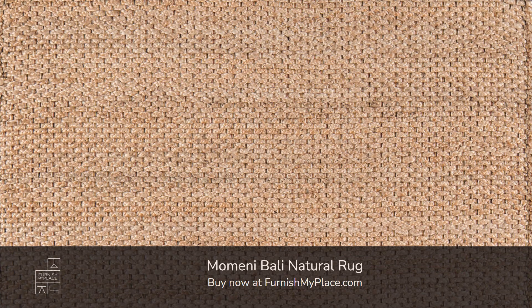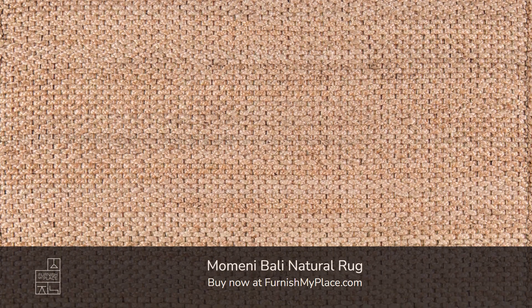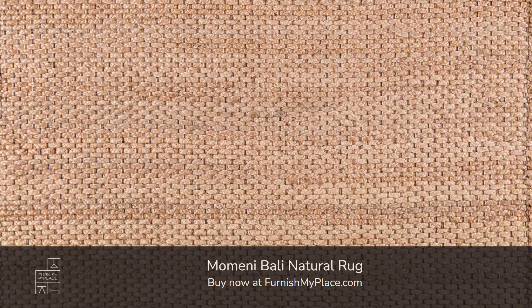Momineet Bali Natural Rug. Buy now at furnishmyplace.com — link is given in the description. It is available in five sizes.